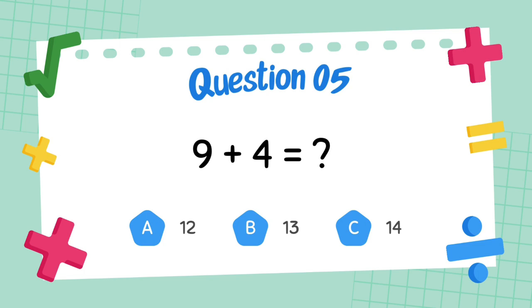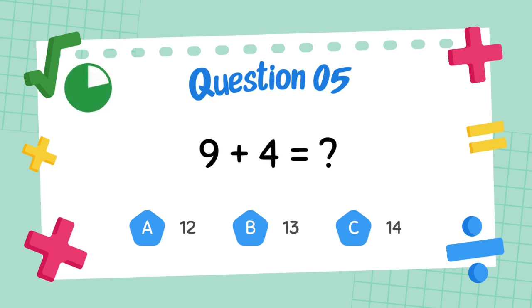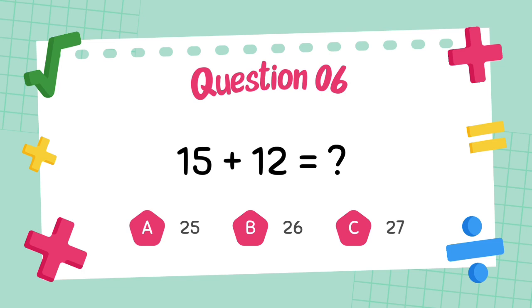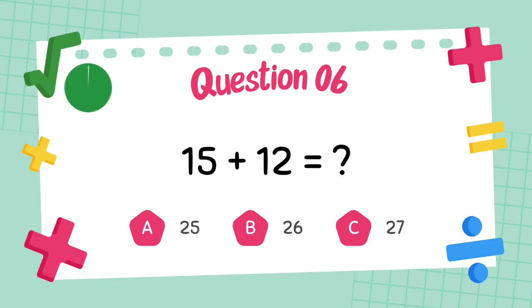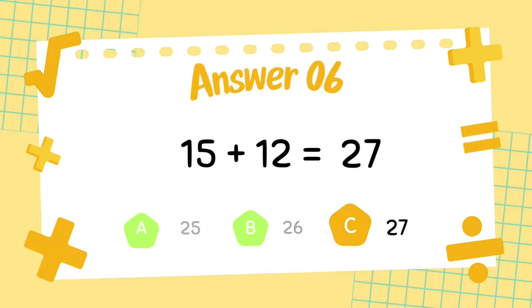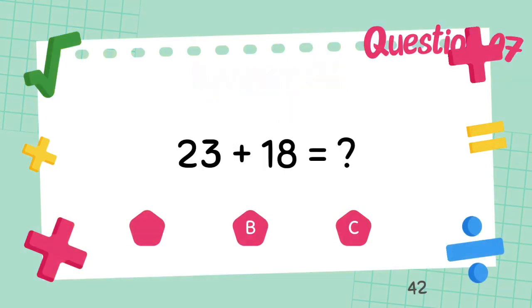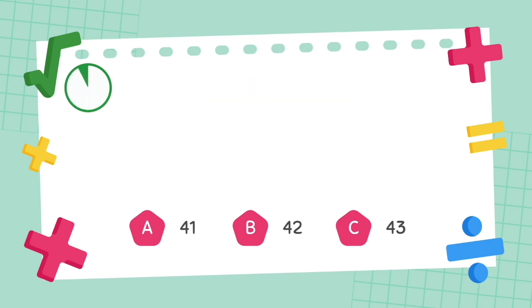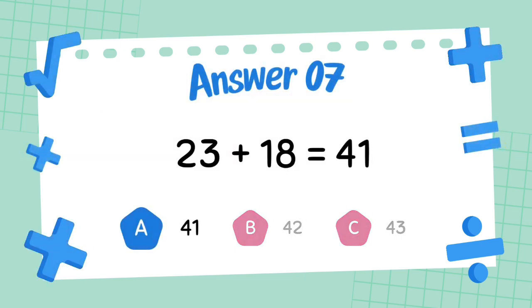What is 9 plus 4? The answer is 13. What is 15 plus 12? The answer is 27. What is 23 plus 18? The answer is 41.